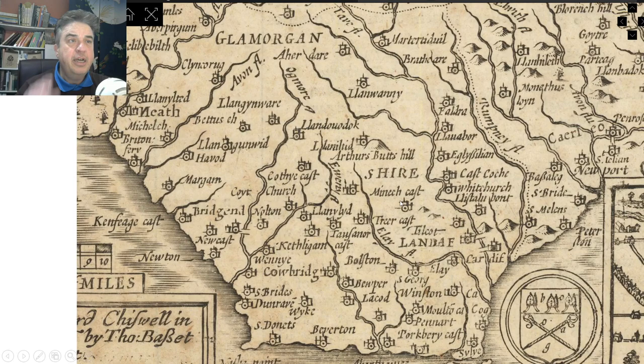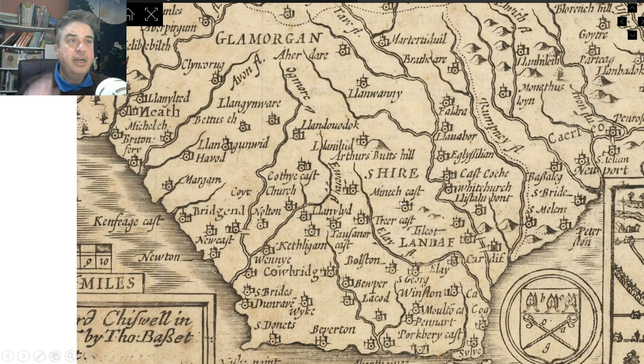So have a look at these maps, hope you enjoyed that. Don't forget I'm going to be putting more stuff up showing how you can look at maps yourself with the help of a researcher from the National Library, which would be great. See what else you can find, and also your comments on this — and if you can remember those old programmes. Thank you very much, Paul Healy Jones. Until the next time!